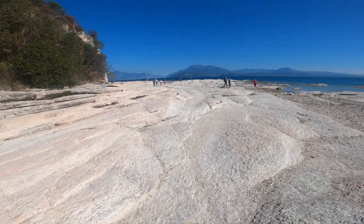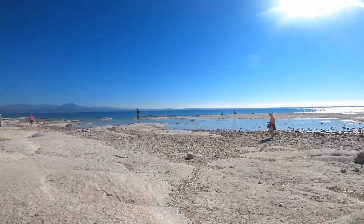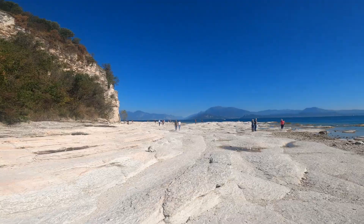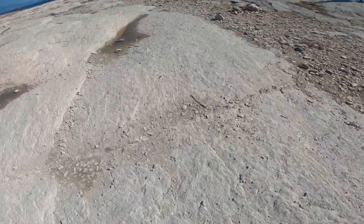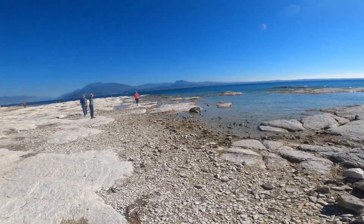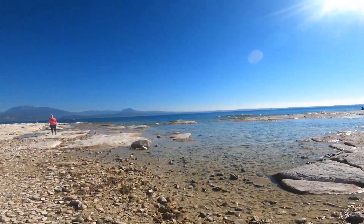I was super surprised to see that close to the water there was no sand but stone. And the water — you will see it in a couple of seconds — is super clear and clean.